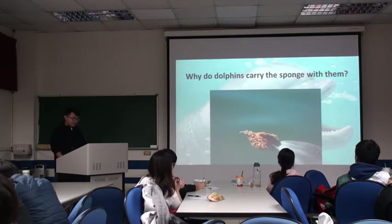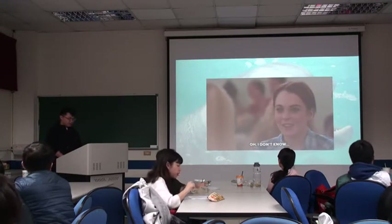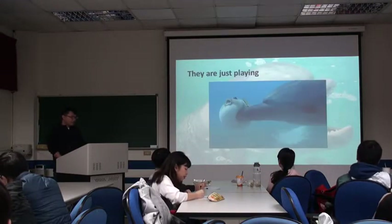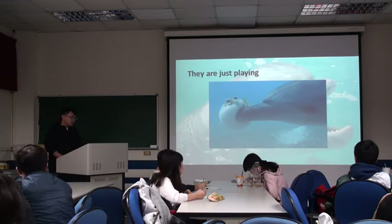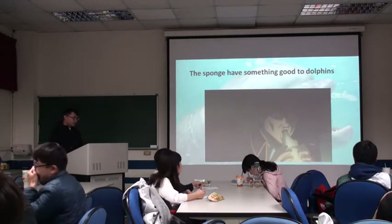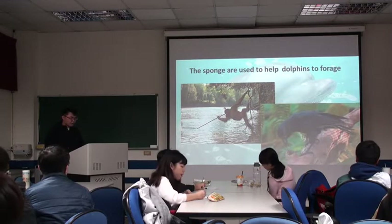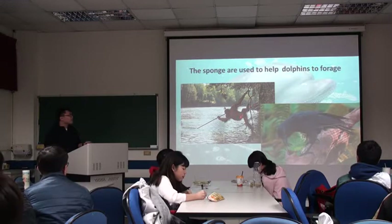So why do dolphins carry a sponge? The paper didn't prove anything definitively — they just offer some reasons. The first reason is that they are just playing. We all know that dolphins are very smart, and when they are bored, they make a sponge into a toy and play with it. The second reason is that the sponge has something beneficial for dolphins — maybe the dolphin is sick, so they eat something from the sponge to heal themselves. The sponge is also used as a tool to help dolphins find food, like how chimpanzees use tree branches to get insects, or monkeys use objects for foraging.